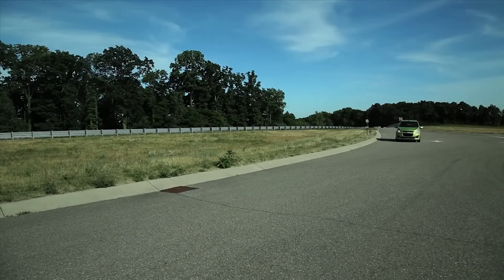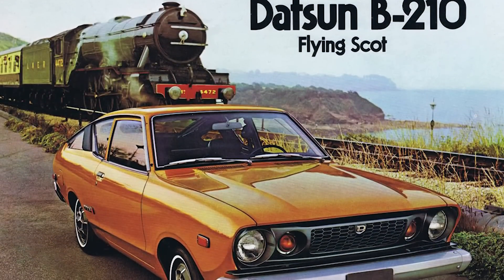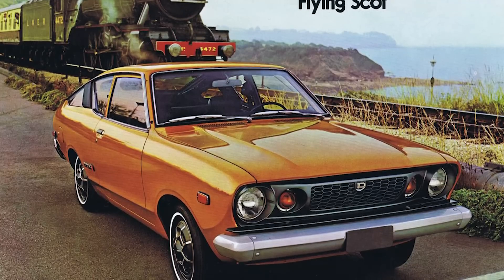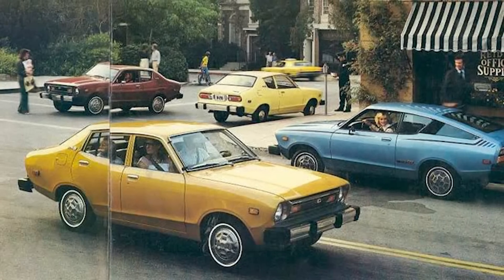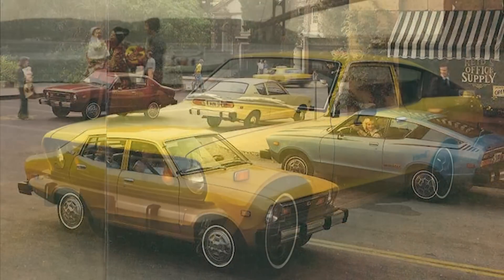Now compare the specs of this car to one that's pretty close to my heart — one that I learned to drive on: this 1978 Datsun B210. It also has a 1.4 liter gasoline engine that ran on regular fuel, but it was carbureted, used a cast-iron engine block with pushrods and two valves per cylinder, and produced 70 horsepower and 75 foot-pounds of torque. Transmission choices were four-speed manual or three-speed automatic, and drive was to the rear wheels.